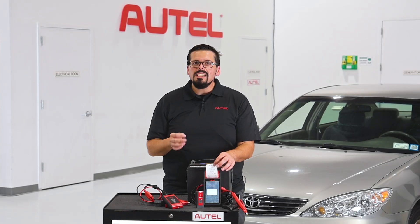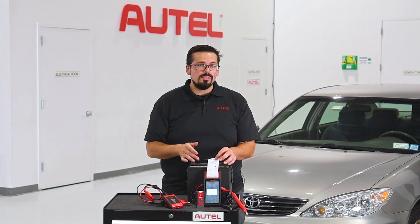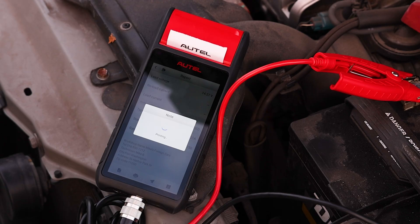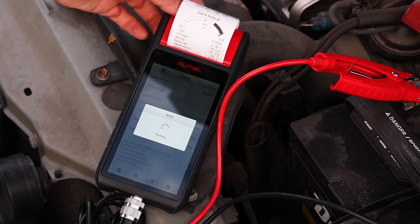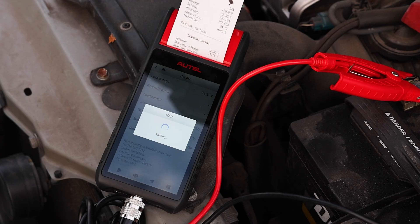Give your customer a detailed receipt of each battery service, so they too can gauge the battery's health from season to season and year to year. Autow's receipts are easily customizable with your shop's name, logo, address, and telephone number.